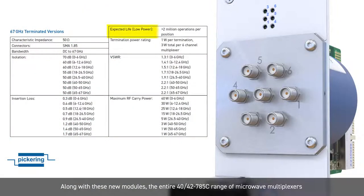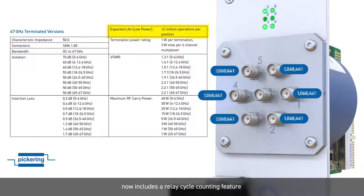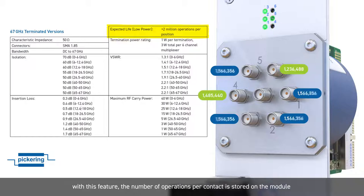Along with these new modules, the entire 40 and 42/785C range of microwave multiplexes now includes a relay cycle counting feature. With this feature, the number of operations per contact is stored on the module and can be used to determine if a relay contact is approaching end of life.